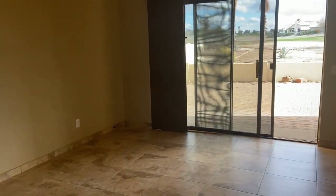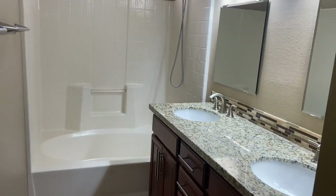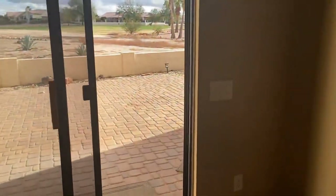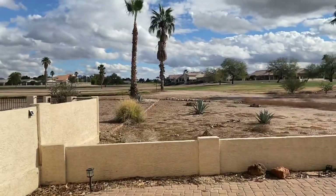Through this door we have our master bedroom. This is the closet — lots of room. We have the commode room and the bath area, which does have a full soaking tub.